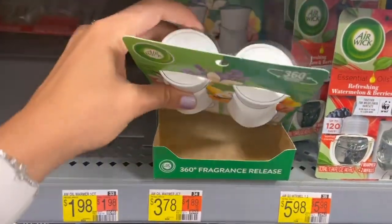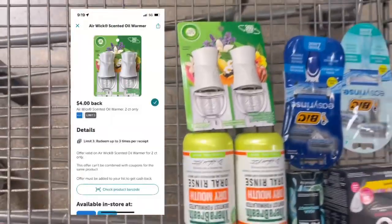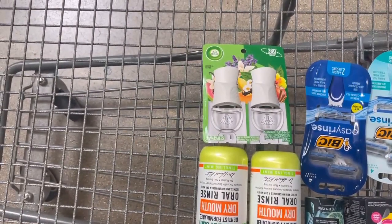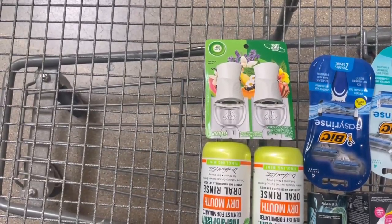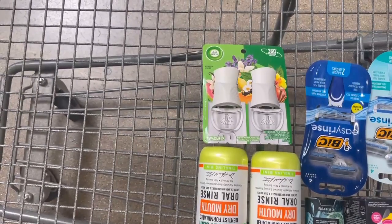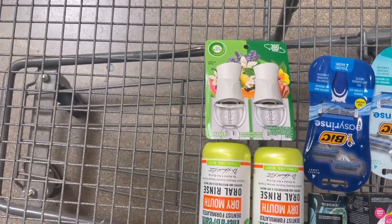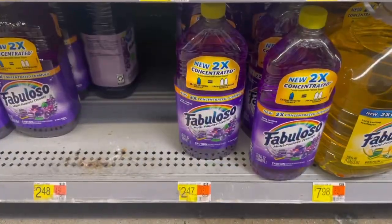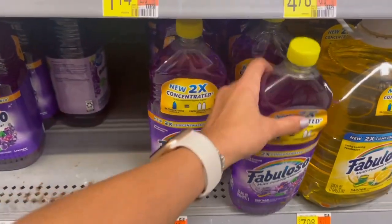Another awesome money maker is on this Air Wick two-count warmer priced at $3.78. There's an offer on Ibotta for $4 back, making it a 22 cent money maker, and the offer is a limit of three — so you can grab up to three for a 66 cent money maker. I also had an offer on Shopmium for $2.09 back on the Air Wick, making it a $2.31 money maker for me.